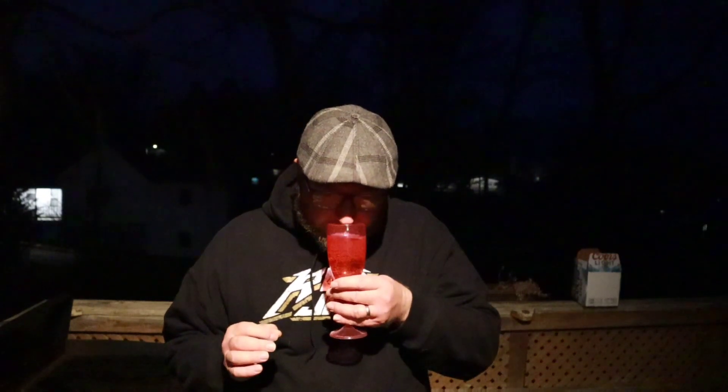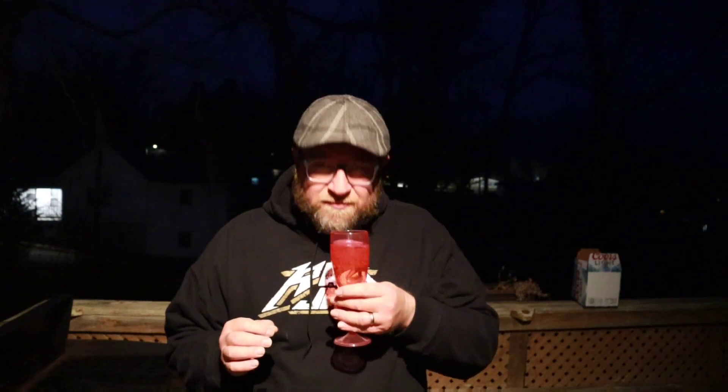Oddly enough, I could smell a little bit of the alcohol in there. And it kind of just smells like a watermelon pop, or like maybe if you dropped a watermelon Jolly Rancher into a 7-Up or something along those lines.